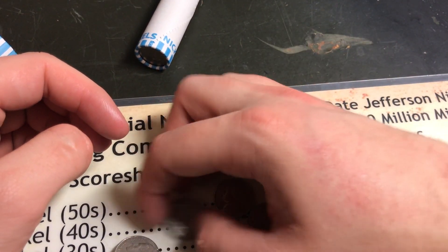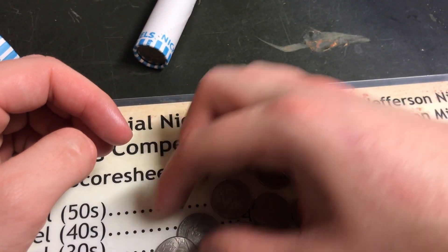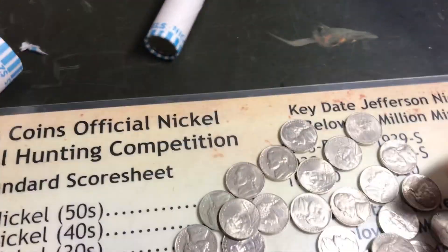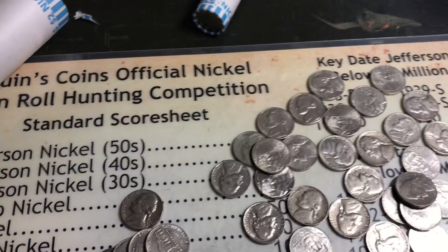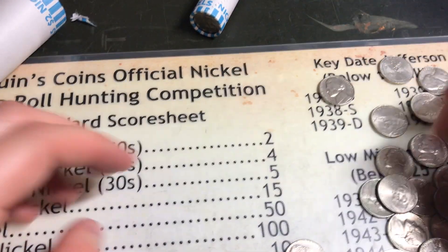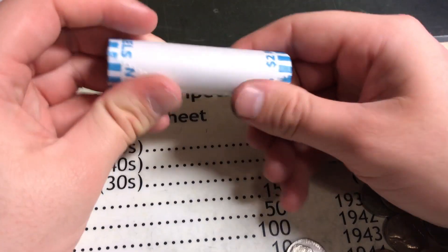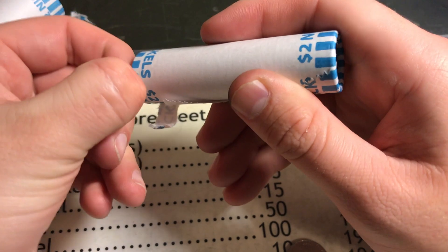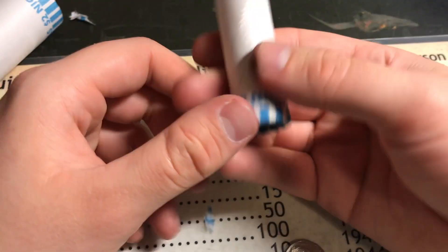I haven't found a 2009 in quite a bit of time, so that's kind of odd. Not really seeing anything in that roll.